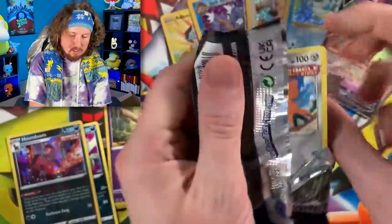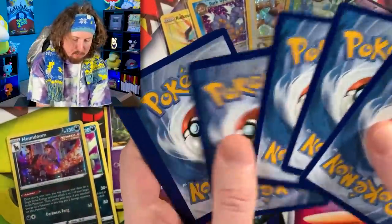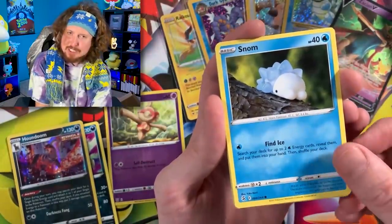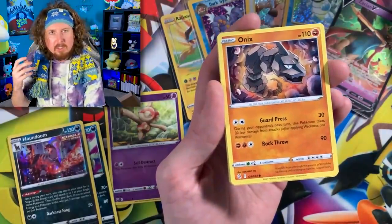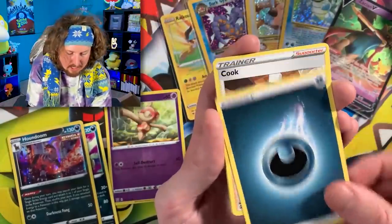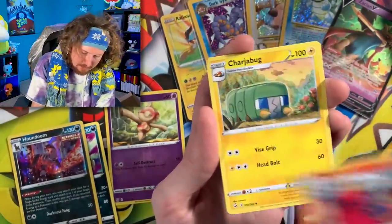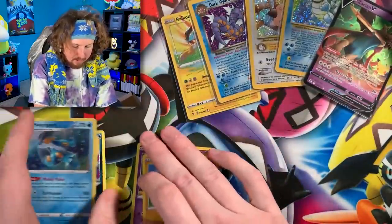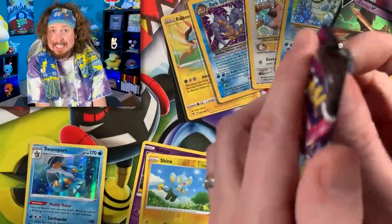Let's go into Boltund first — Boltund, give us some good luck vibes. We have Impidimp, Snorunt — which makes sense, we're getting towards the winter season. However, winter doesn't start until the 21st of December, I believe — correct me if I'm wrong. Jigglypuff just rolling around having a good time, Energy, Cufant, Mad Cargo, Charjabug, Shinx, and a Swampert for our rare — hollow rare too. I actually think we might need that.